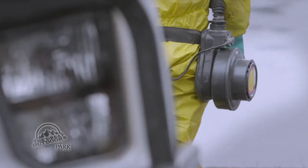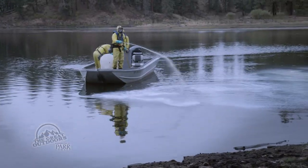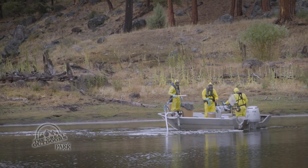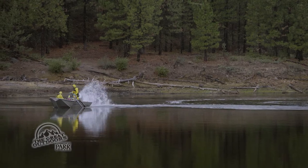Wearing Tyvek suits and breathing through air filters, crews spray liquid rotenone into the shallows through a pump that resembles a fire nozzle. In deeper sections of the lake, powdered rotenone is injected 10 feet below the surface to reach suspended fish and those holding near the bottom.